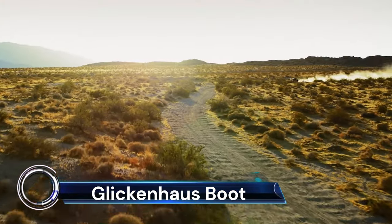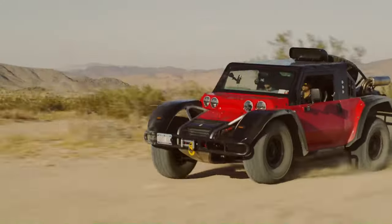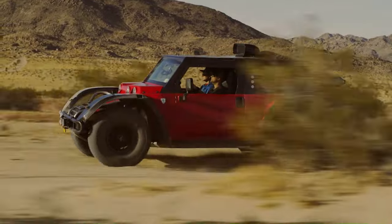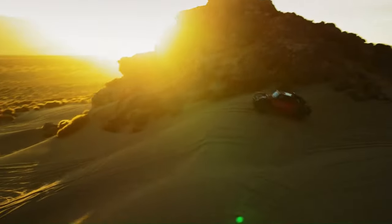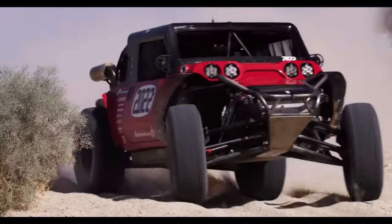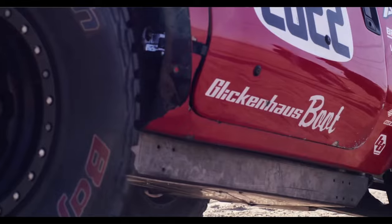The Glickenhaus Boot is a marvel of modern engineering — a tribute to the legendary Steve McQueen Baja Boot. This all-terrain vehicle is capable of pre-running the Baja at speed, crawling through the rocks at Hammertown, and exploring the backcountry roads in between. It's not just an upfitted version of an existing SUV, but a purpose-built machine with a chromoly and mild-steel two-frame chassis.